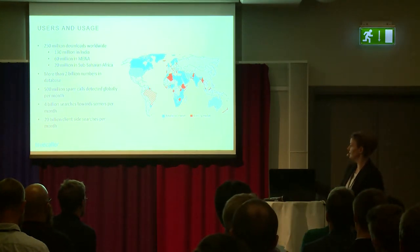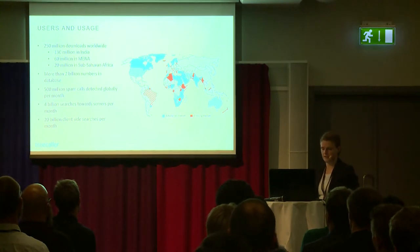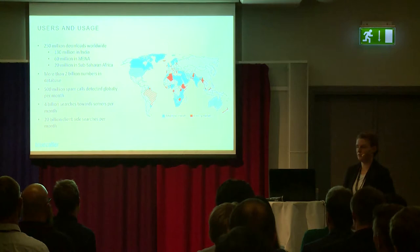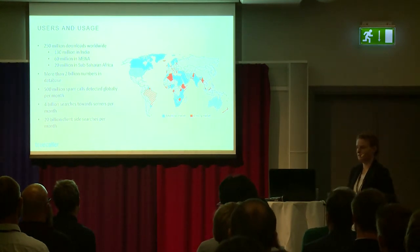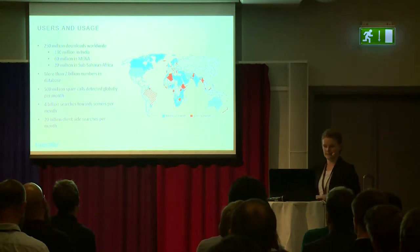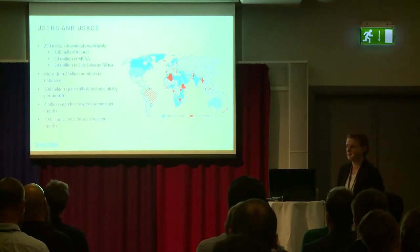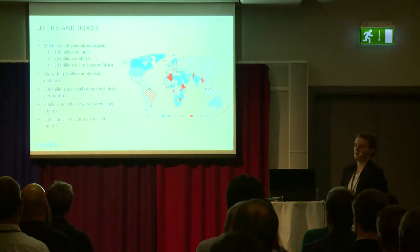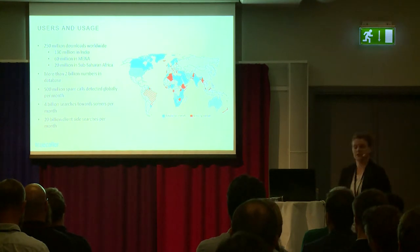This map shows some of our more established markets in blue and growing markets in red. We currently have more than two billion different phone numbers in our database powering the live caller ID and number search features. We detect about 500 million spam calls globally per month, and our backend handles about 4 billion searches per month, with an additional 20 billion searches happening on the client itself per month.